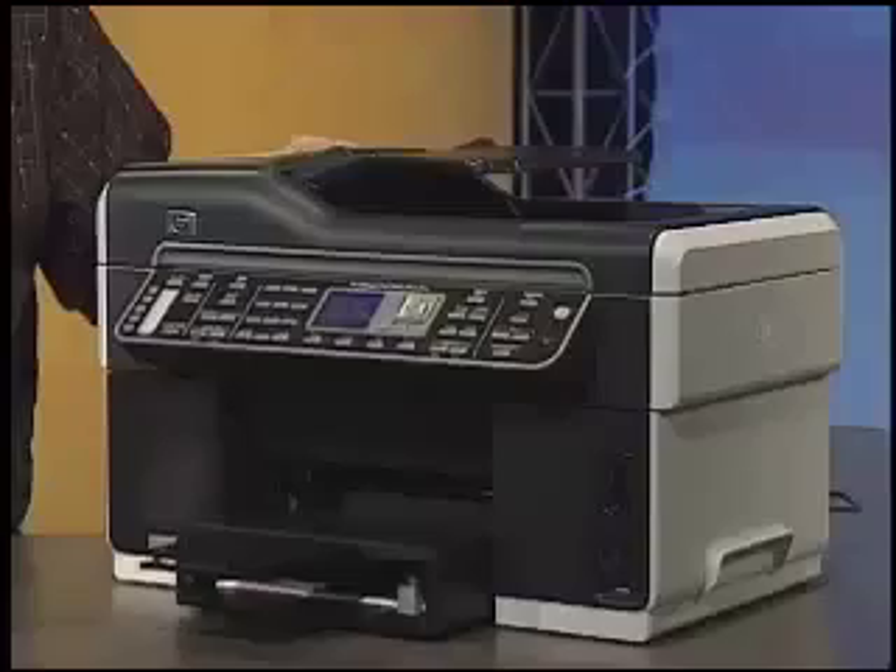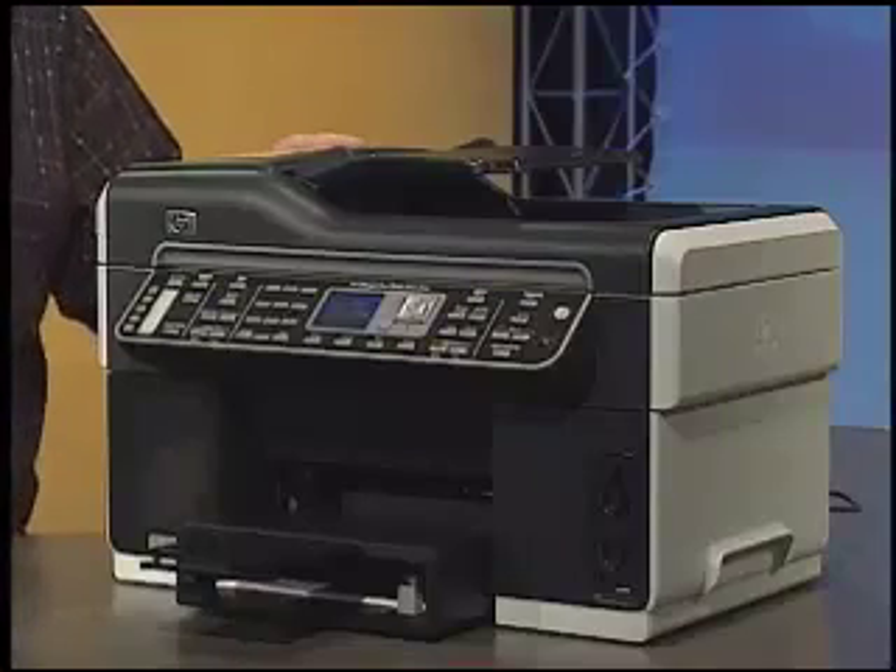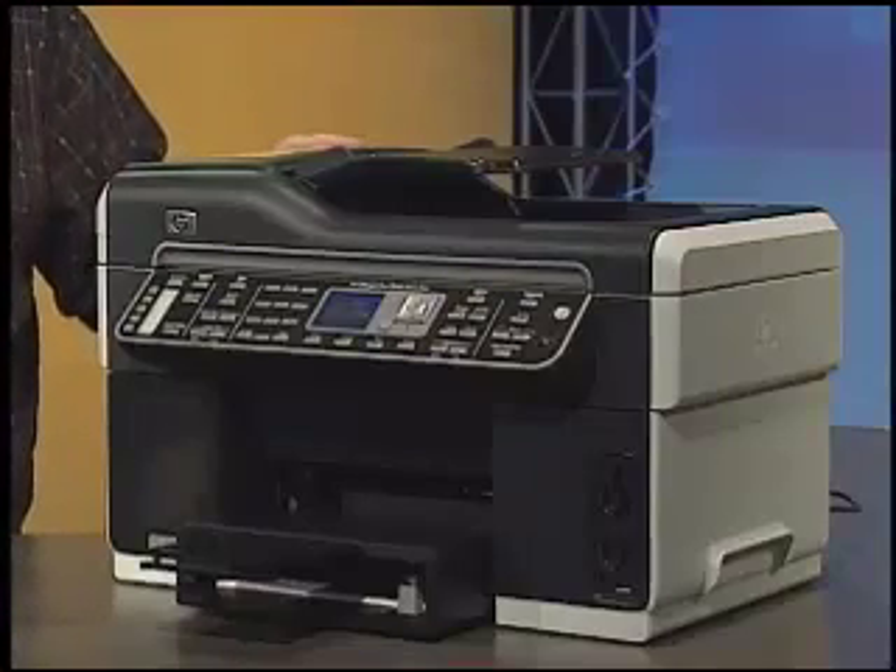Going over our checklist for selecting a printer — speed, quality, volume, and paper handling — you can see that the OfficeJet Pro is designed for small offices with high-quality needs. It's not meant for huge work groups or high volumes, but instead this printer excels in boutique printing, where you're making proposals and producing small numbers of sales sheets. It's very hands-on, offering high-quality office printing and support, and it is a real winner in that environment.